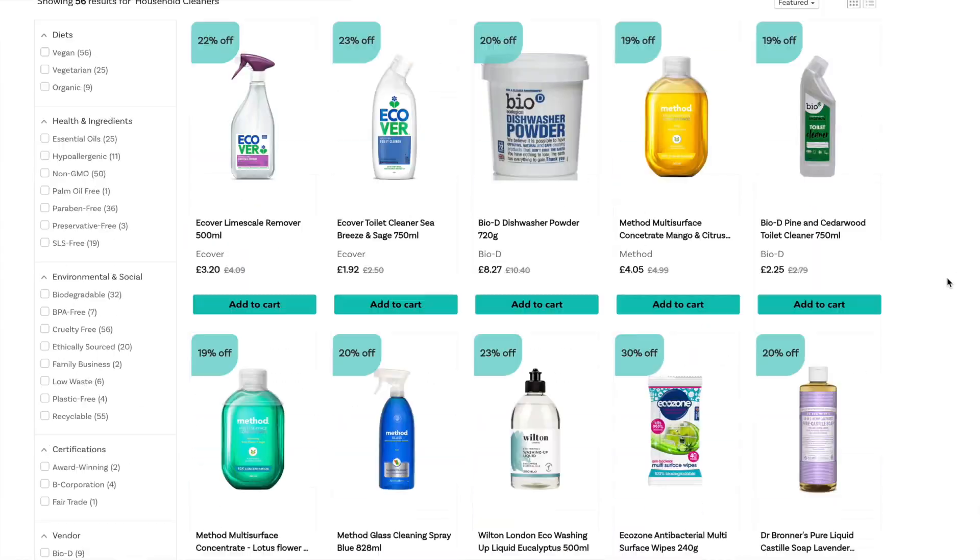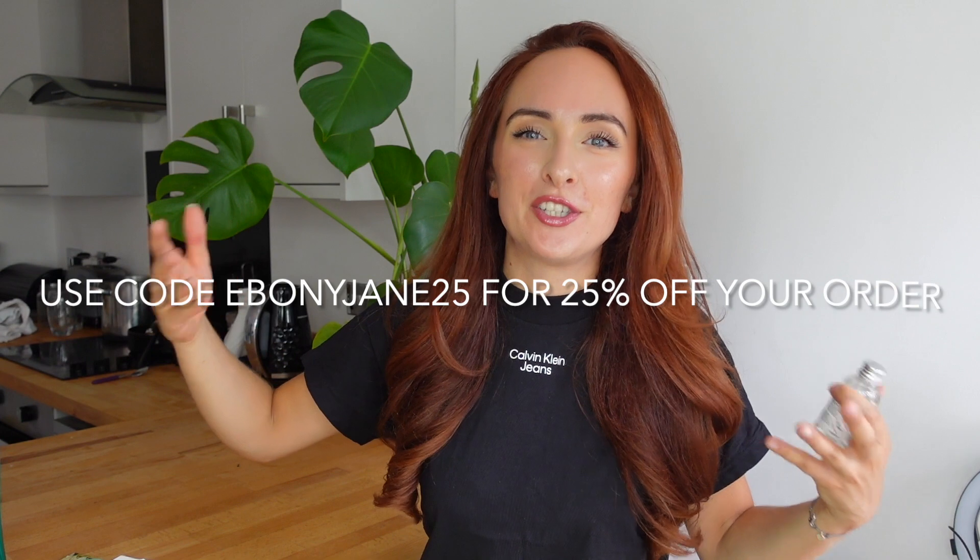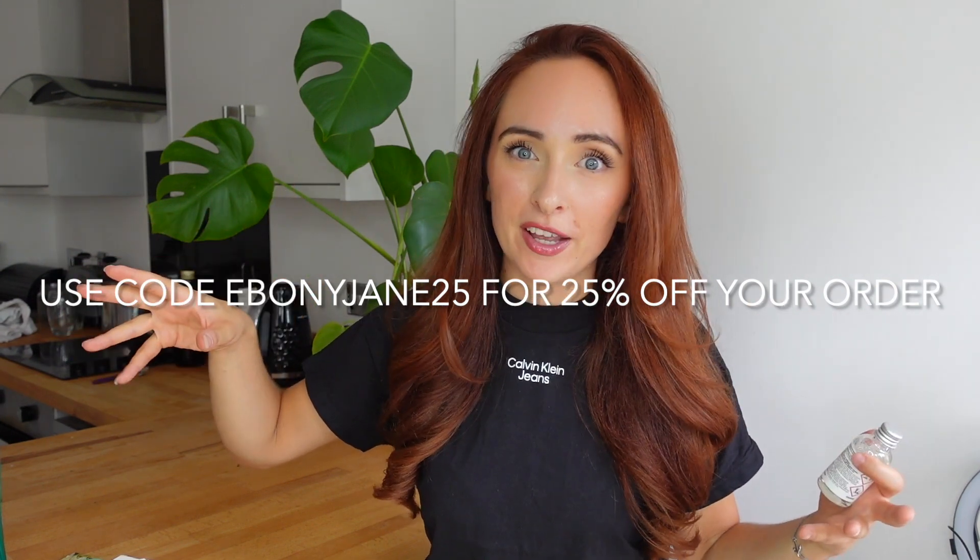In terms of kitchen cleaning, I've been really liking a brand called Neat. You can find them at Waitrose and also on Well Easy. Neat is cool because you get these little concentrates, get a bottle, fill it with however much water they specify, shake it up, and there's your cleaner. It's a really easy switch — it's just about making a better choice when purchasing.